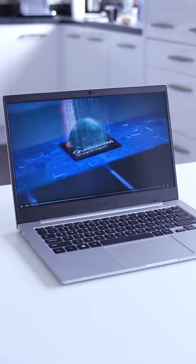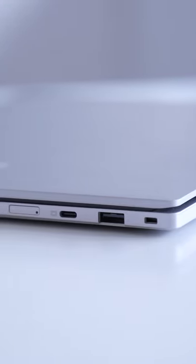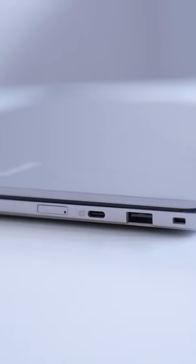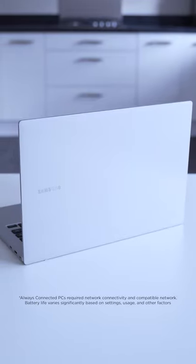The Snapdragon Compute Platform also means that you don't need any fans, making this thin, silent, and efficient, giving you multi-day battery life. Versions with Wi-Fi and 4G are available now, with a 5G version coming soon, so you can stay connected wherever you are.